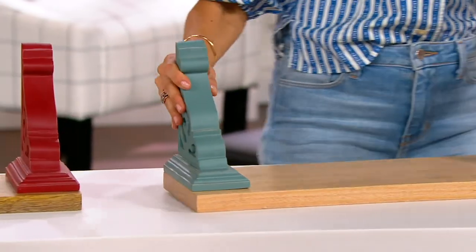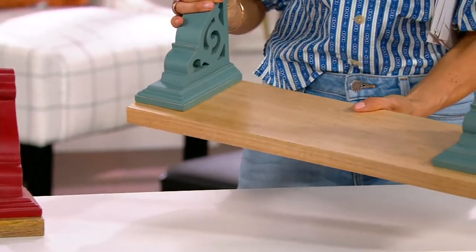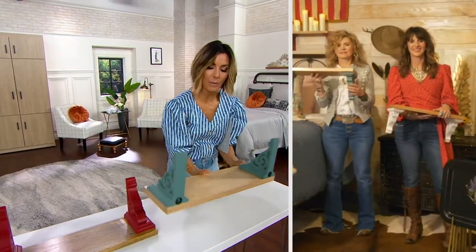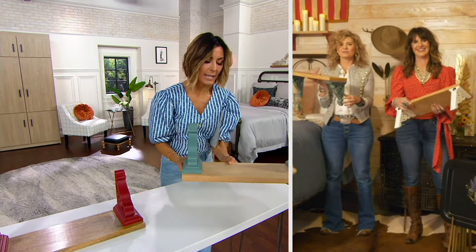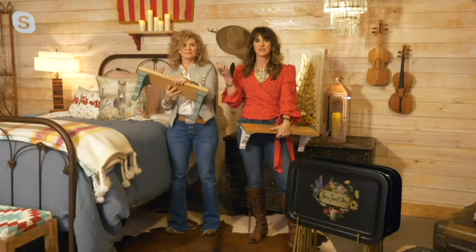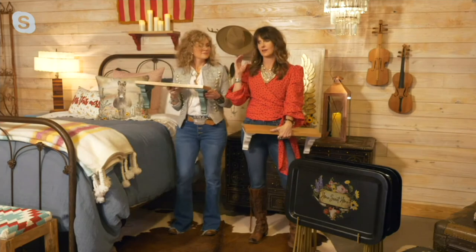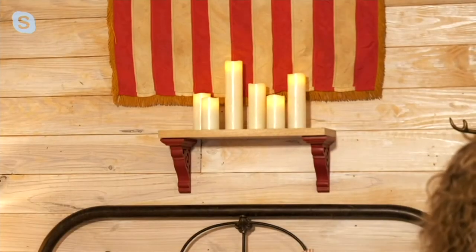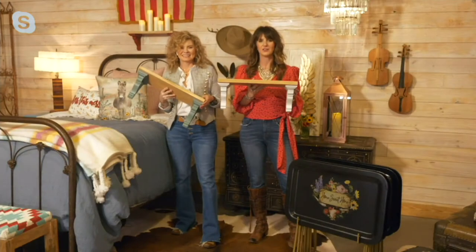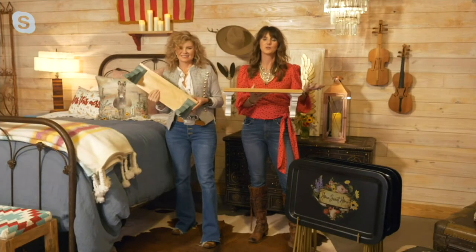Before the turquoise is gone, let me pick that one up. They've done everything for us — they've even given us the hardware, making this so easy. You can hang it whichever way you want, either this way or flip it. This can literally go in any room in your house: it could be a spice rack, it could be in the bathroom. It's not too heavy so it's easy to move around. It's just so functional and useful.